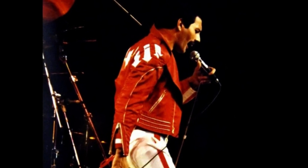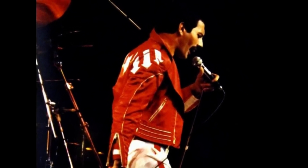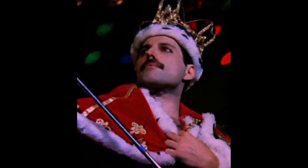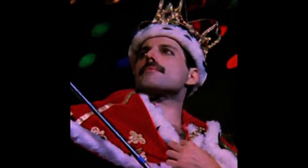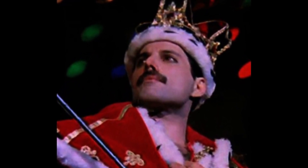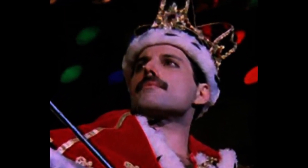Freddie Mercury's king costume is one of his most iconic and recognizable stage outfits. The costume was first introduced during Queen's 1986 Magic Tour and consists of a regal red velvet robe with gold trim, complete with a white and gold crown and a scepter.